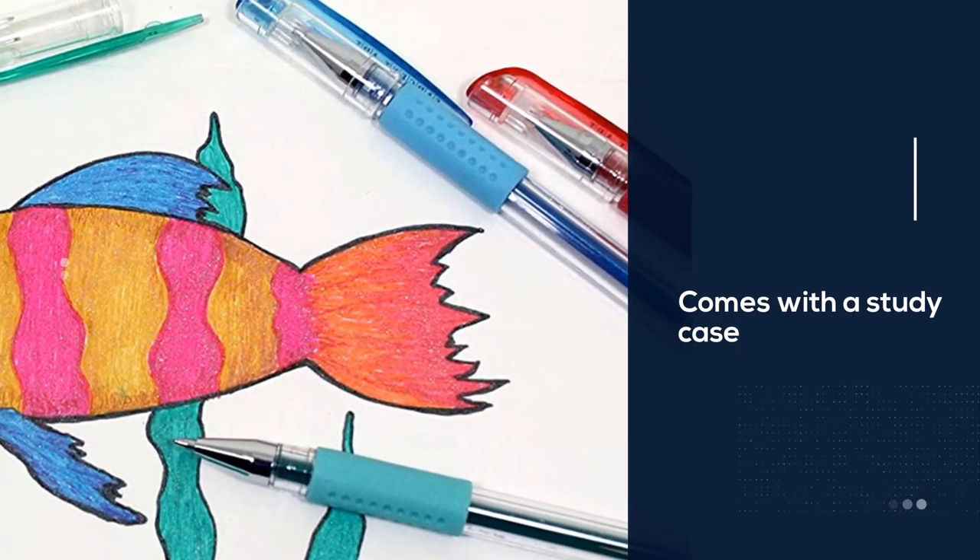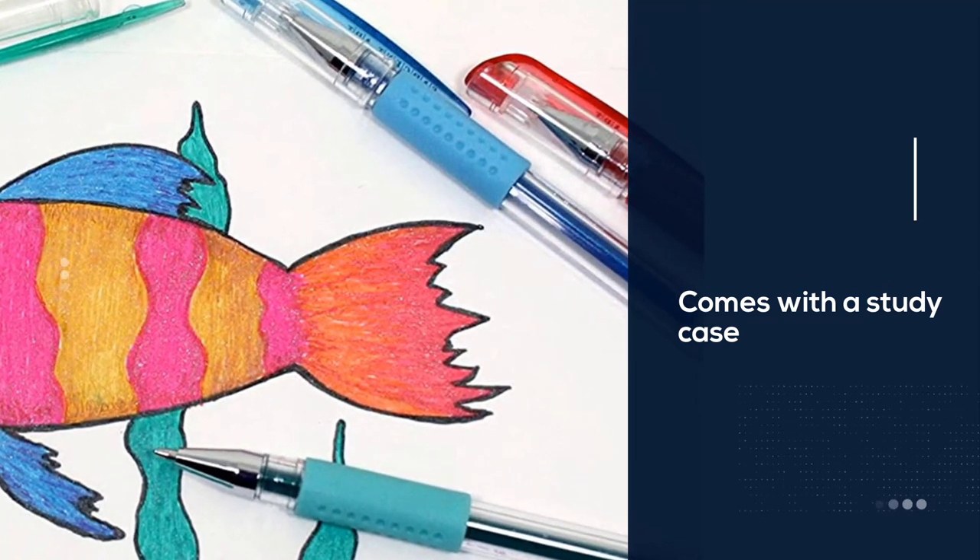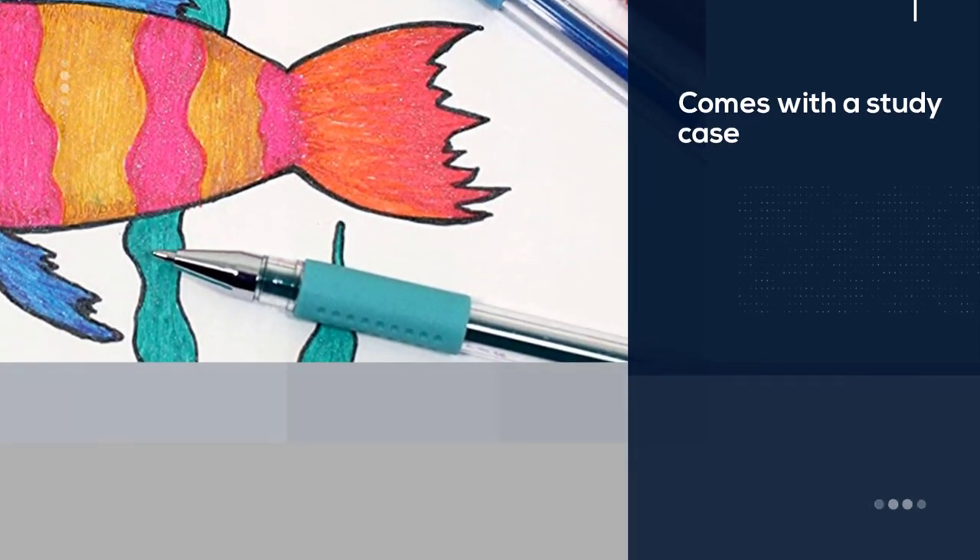These may be cheap pens, but the quality is just as good as the expensive ones. Watch this video and don't forget to subscribe to our channel for more updates.